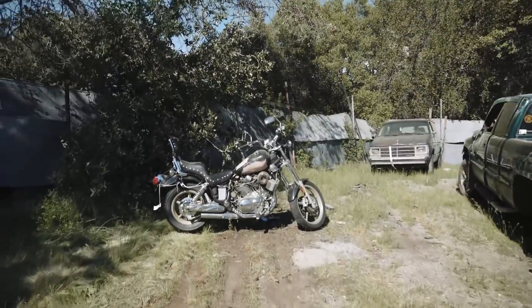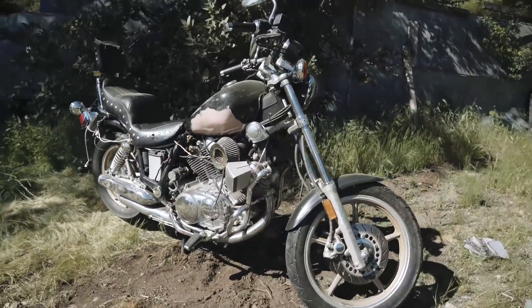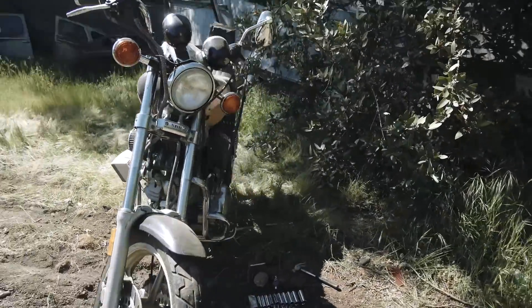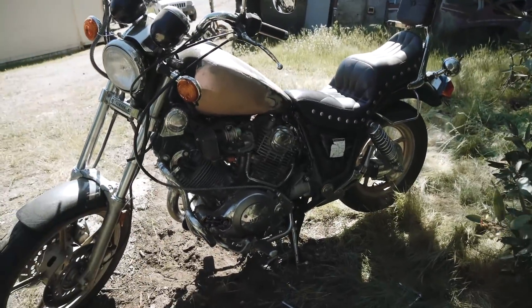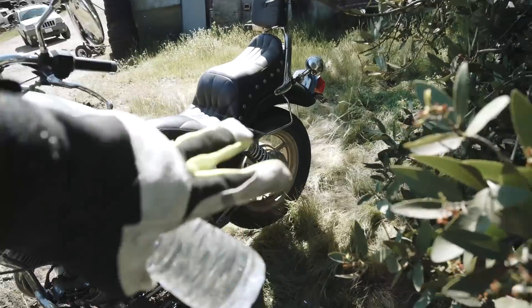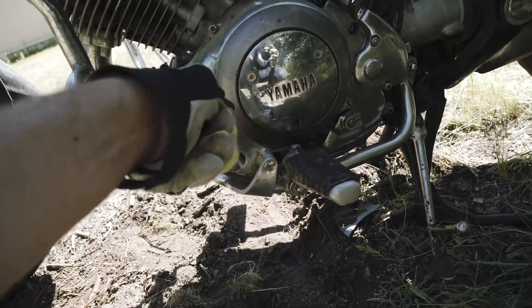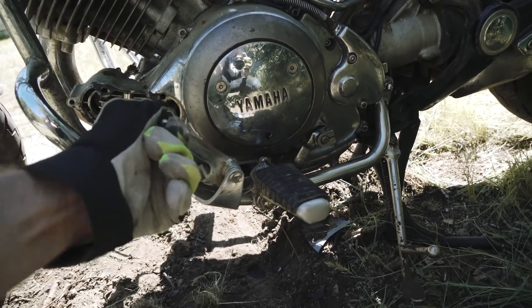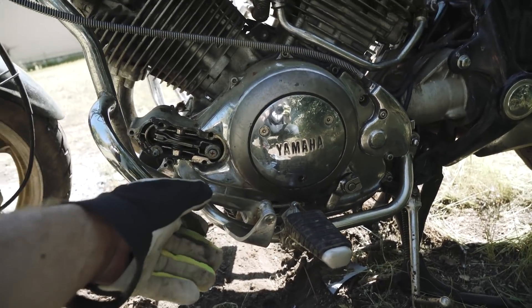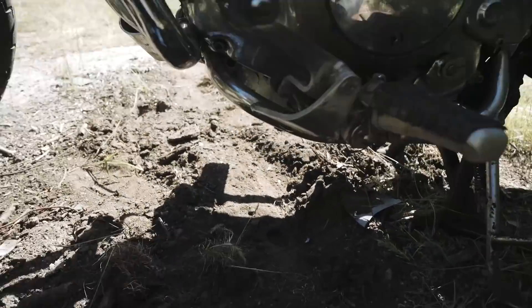All right, well here she is. This is a 1990 Yamaha XV 1100. I'm just diagnosing the bike at this point — the back wheel seized up and shifting is not really there. You can hear it kind of clicks. I think there was not much oil in this bike and that's actually what I'm testing right now.